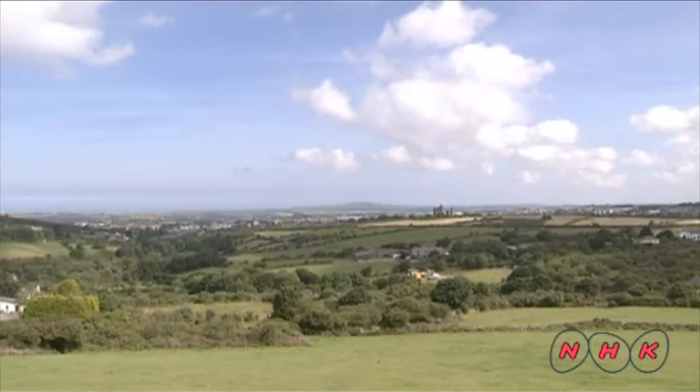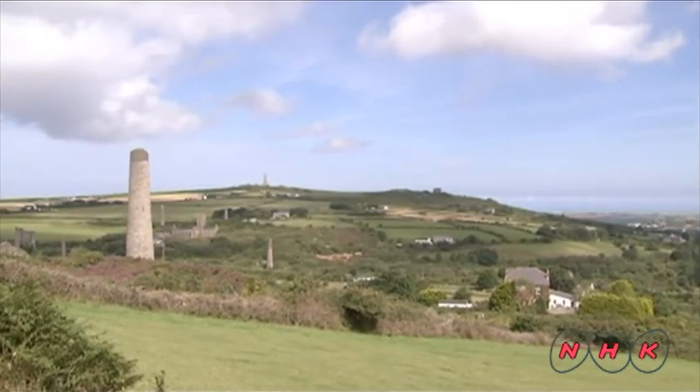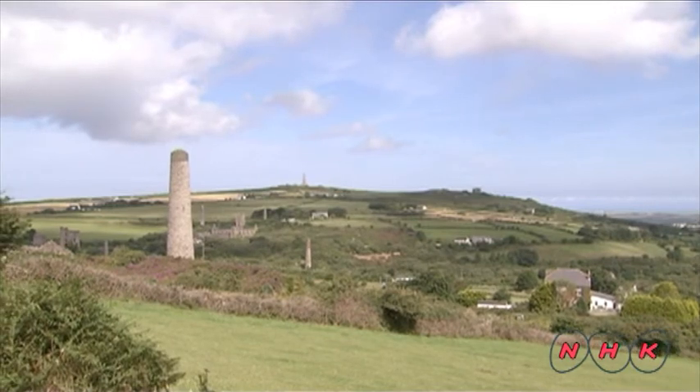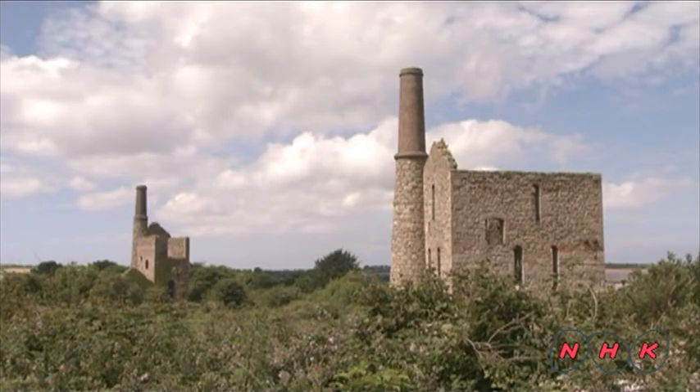Copper and tin mining was a major industry in Cornwall and West Devon in southwestern England during the 18th and 19th centuries. The disused remains of this mining landscape are inscribed as a World Heritage Site.